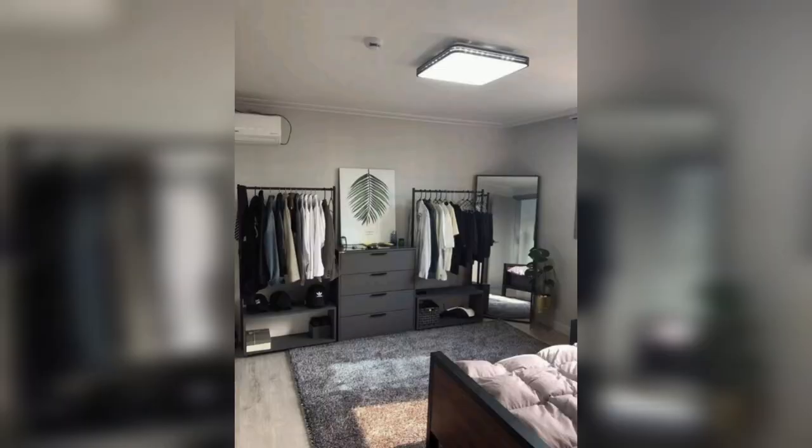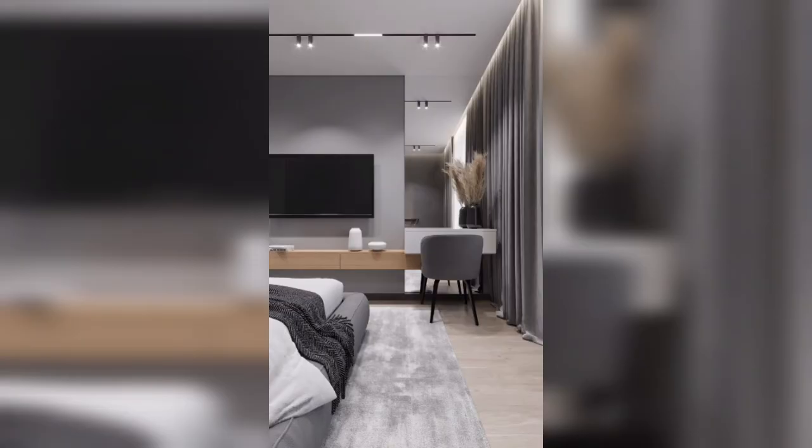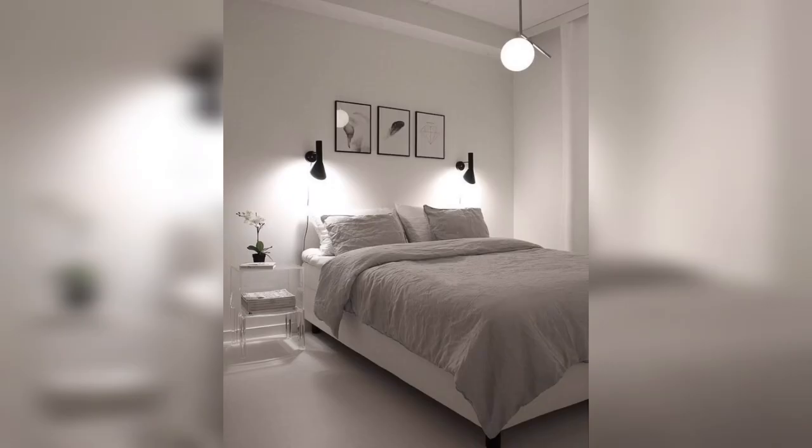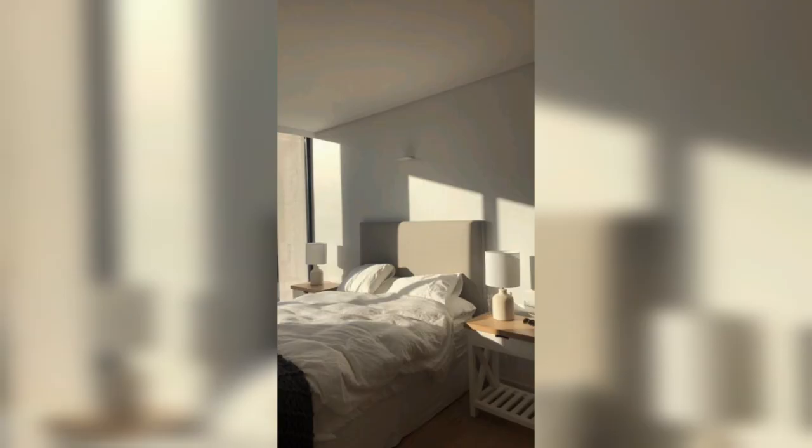A minimalist bedroom can also increase your productivity by creating a clean and uncluttered workspace. With fewer distractions and a clearer mind, you can find it easier to focus on work and creative projects. This can be especially beneficial if you work from home or use your bedroom as a workspace. A minimalist bedroom is also much easier to clean and maintain than a cluttered space.